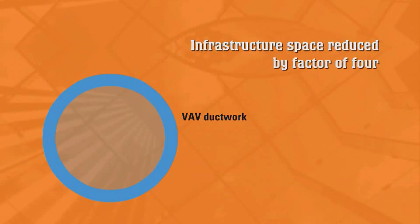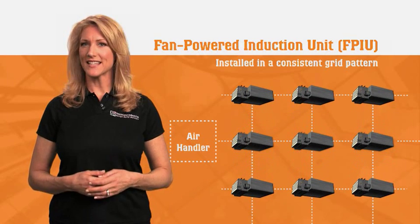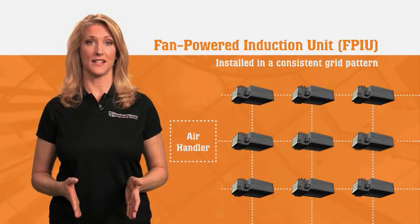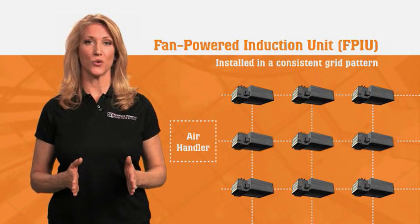Most importantly, the bulk of the air conditioning capacity can now be carried through small chilled water piping instead of ductwork, reducing infrastructure space requirements by a factor of four. In addition, FPIUs can be installed in a consistent grid pattern throughout a facility, so that typical office modifications require no physical equipment changes.